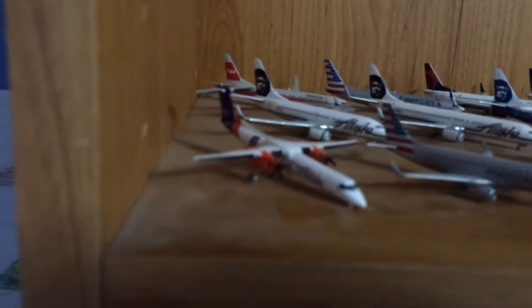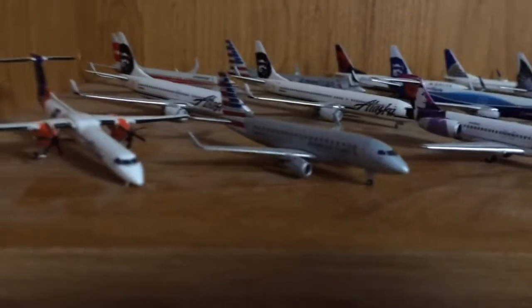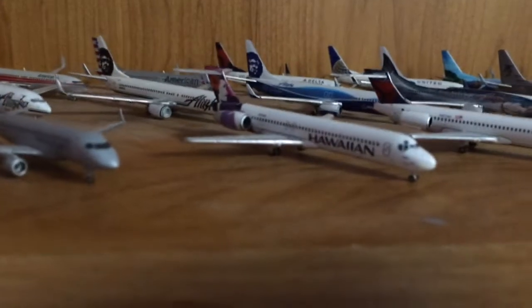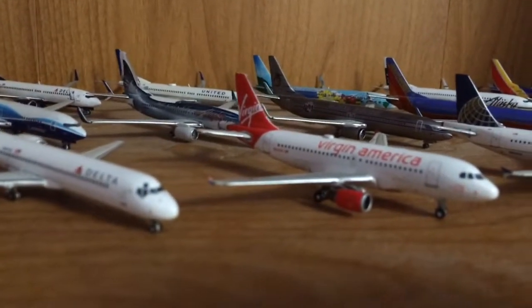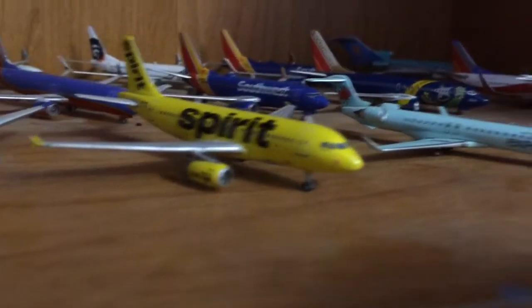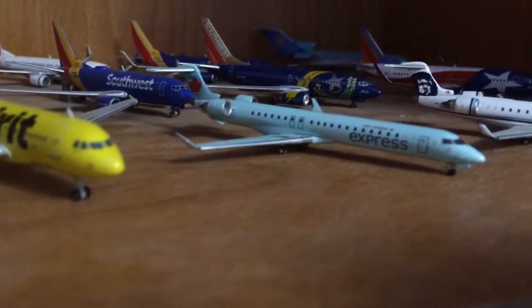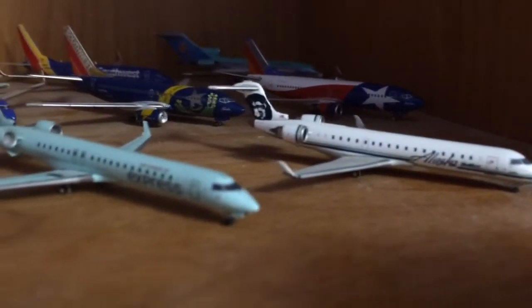We have a Horizon Air Q400 Boise State livery, an American Eagle E-170, Hawaiian 717, Delta 717, Virgin America A319, United A319, Spirit A319 new livery, Air Canada Express CRJ-705, and an Alaska SkyWest CRJ-700.